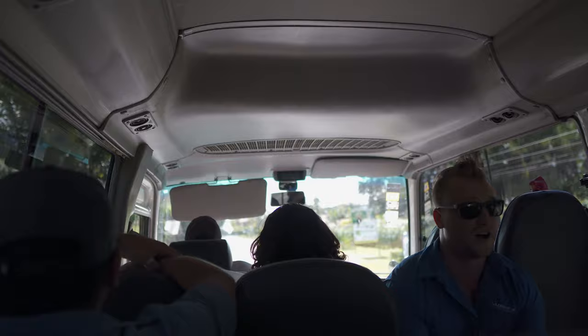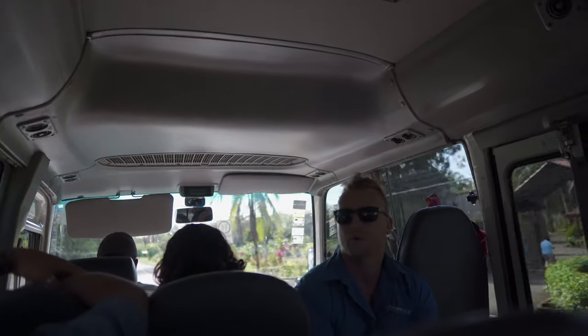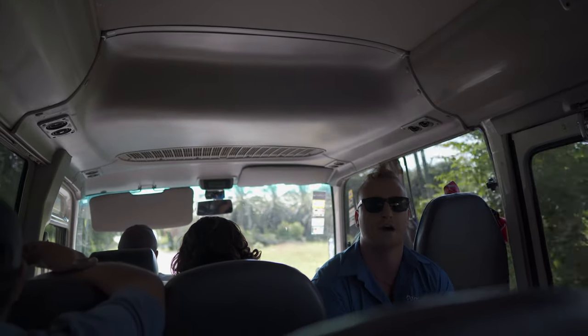Our main goal today, other than keeping everybody safe and having fun, is going to be interacting with waterfalls. What do I mean by that? We're talking about jumping off waterfalls, sliding down waterfalls, going to the caves, climbing up waterfalls.